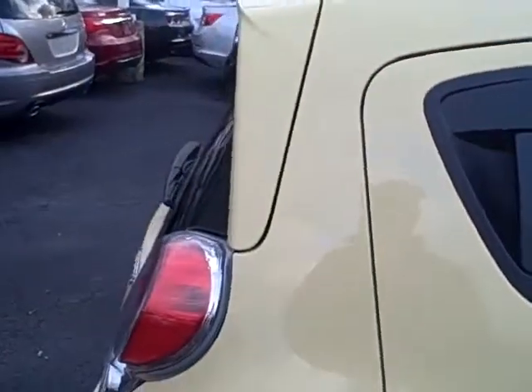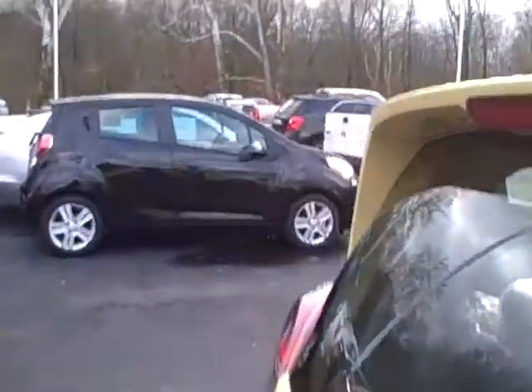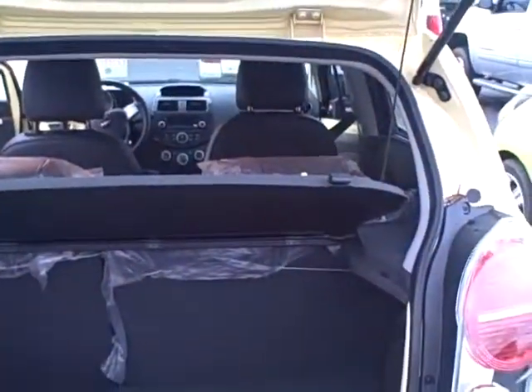With the 1.8 liter Spark, you're going to get 30 on a city and 39 to 40 on a highway. Great car, and you're still going to have great cargo space. Seats can split and fold down in the rear.